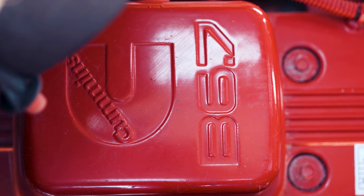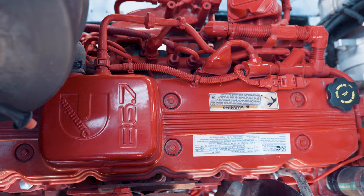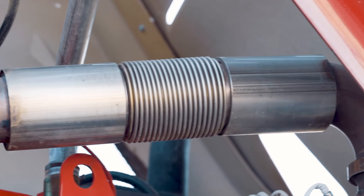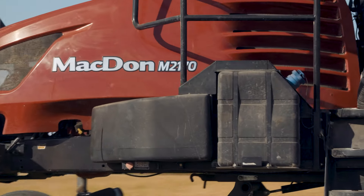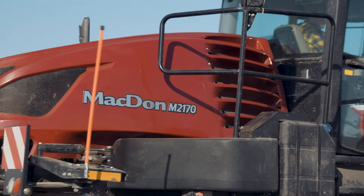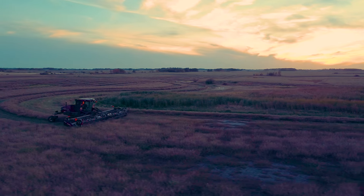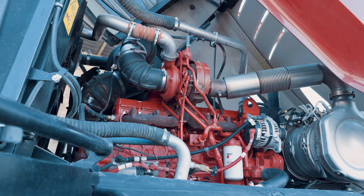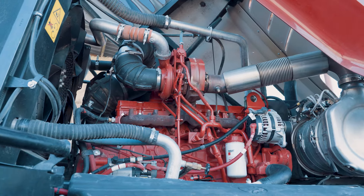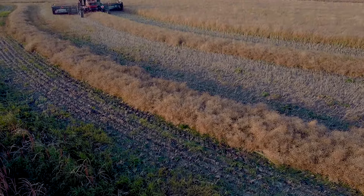The M2s have two new Stage 5 Cummins turbo diesel engine options that meet global emission levels while delivering more power, improved efficiency, and easier maintenance. Choose either an M2170 with a 4.5-liter four-cylinder with a peak 173 horsepower at 1,900 RPM, or the mighty M2260 boasting a 6.7-liter six-cylinder with a peak power delivery of 280 horsepower at 2,000 RPM.